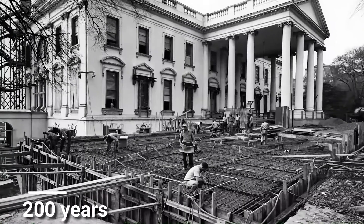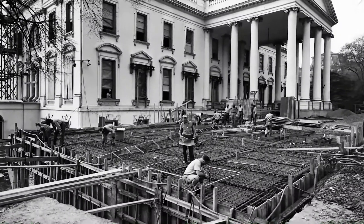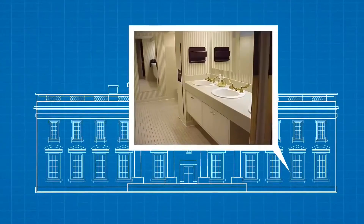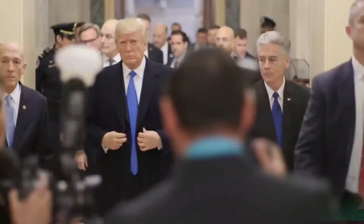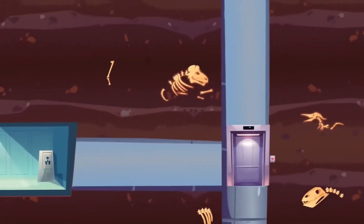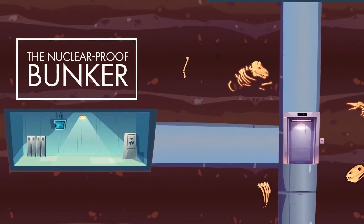Since the time it was constructed, the building has been renovated, had extensions built, and even been burnt down. So today it's full of many hidden features. It has top-line security systems, secret bunkers, and many other features that make it an expensive building.